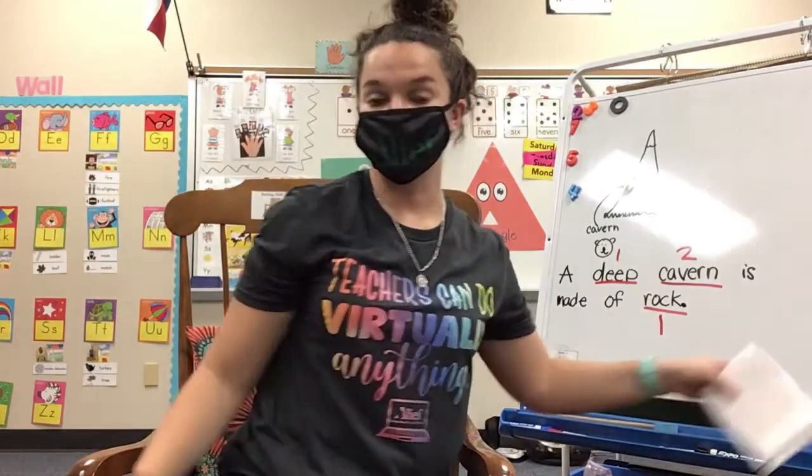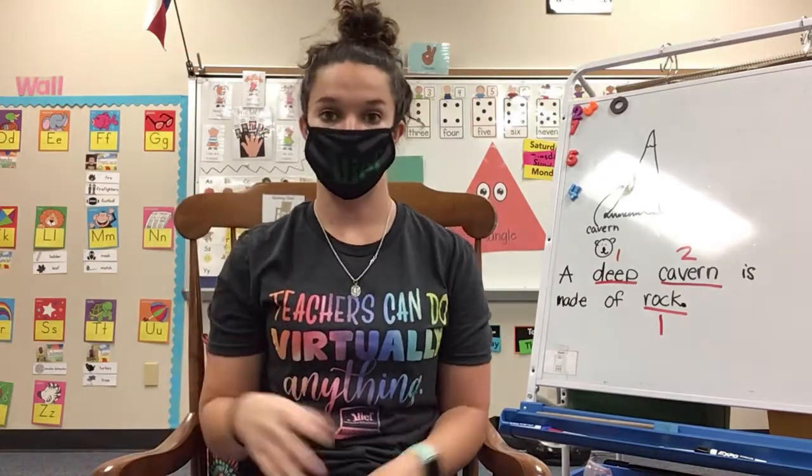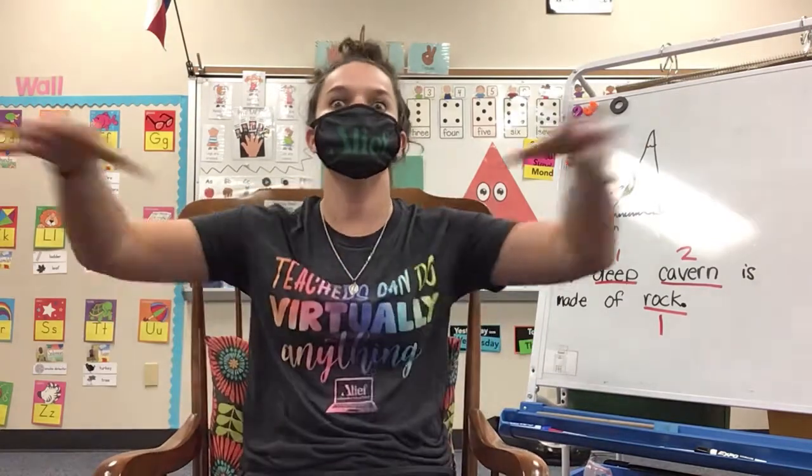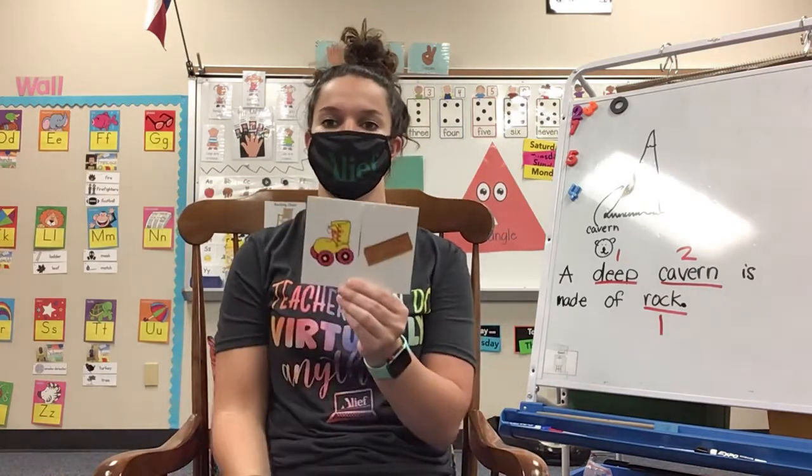All right, let's go ahead and keep practicing those compound words. Remember, compound words are when you take two small words, you put them together, and you make a super big word. All right, so let's practice some of the ones we've already done. Here we go.